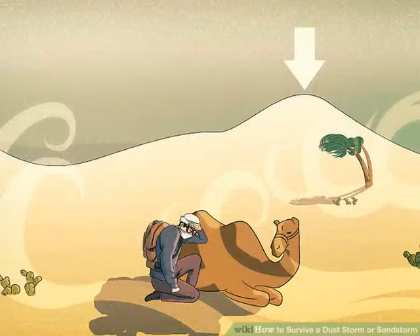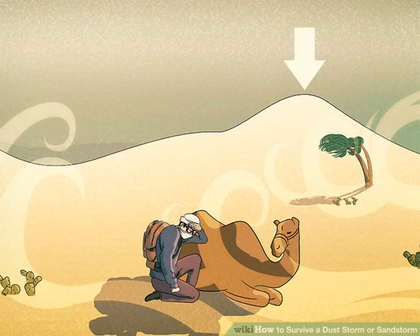Get to high ground. The densest concentration of sand or dust bounces close to the ground, so the storm will be less forceful at the top of a hill. Seek high ground if you can find a safe, solid high point, but only if the storm is not accompanied by lightning and there is no danger of being struck by heavier flying debris. Do not lie in a ditch, as flash flooding may occur even if no rain is falling where you are. In the actual dust cloud, rain generally dries up before it reaches the ground, but it may be raining nearby, and ditches, arroyos, and other low-lying areas can quickly flood.